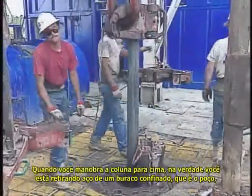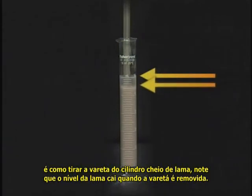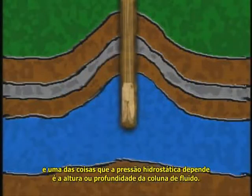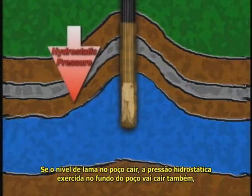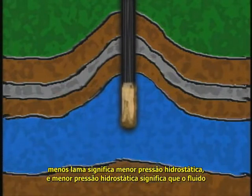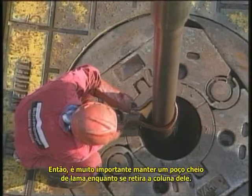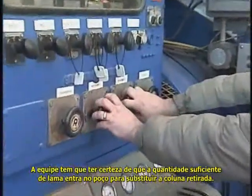When you trip pipe, you're pulling steel from a confined hole — the wellbore. It's just like taking a steel rod out of a cylinder full of mud. Notice how the mud level falls as the rod is removed. The same thing happens when you pull pipe: the mud level in the hole falls. Hydrostatic pressure depends on the height of the mud column, so less mud means less hydrostatic pressure, which could allow formation fluids to enter the wellbore — a kick. So it's very important to keep the hole full of mud as you pull pipe, ensuring enough mud goes in to replace the pipe volume.